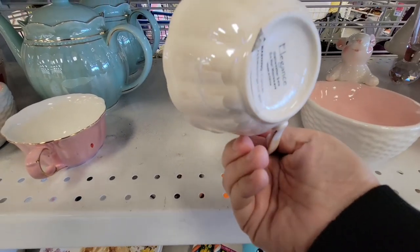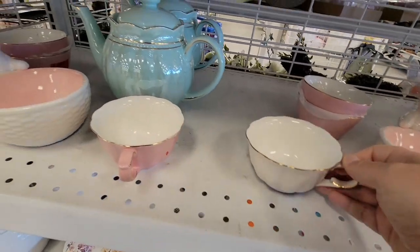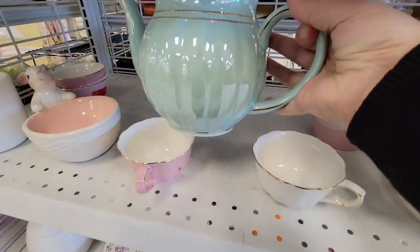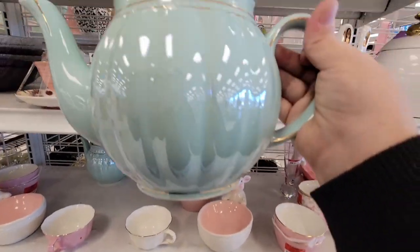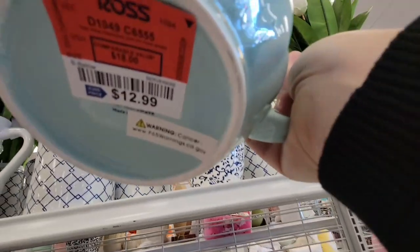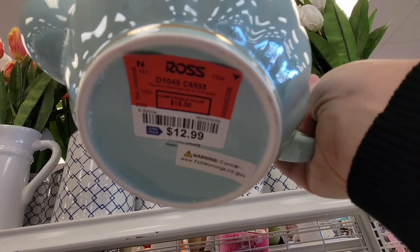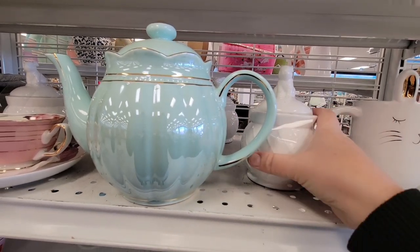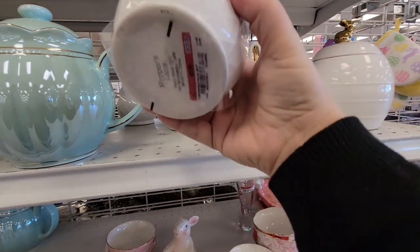They have these cute little teacups, but I think those should be going with saucers because I haven't seen any prices. Now this teapot is absolutely beautiful — I love this. The blue is $12.99, but it's almost honestly worth it. I haven't seen a teapot like that for a long time.